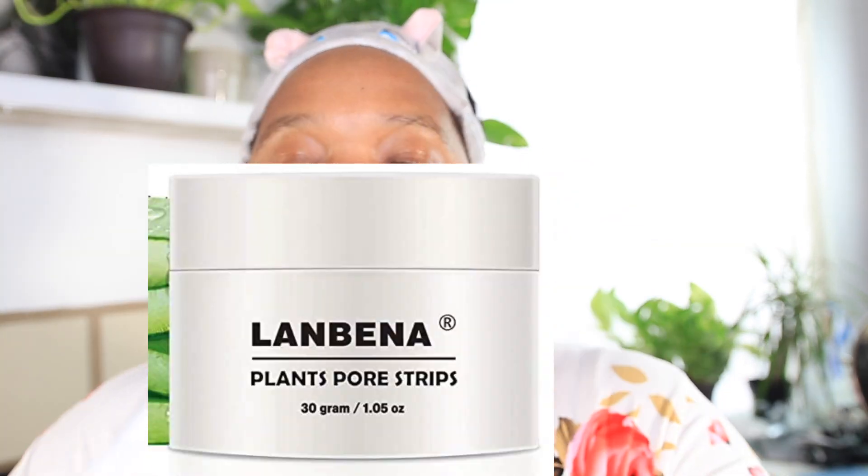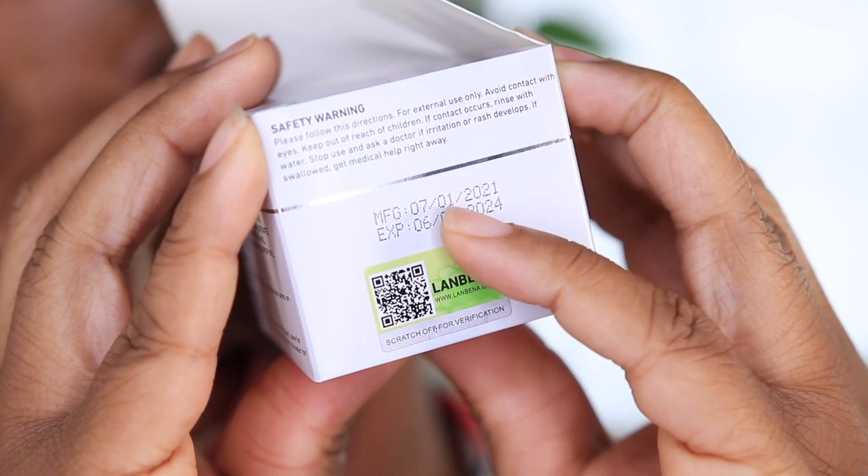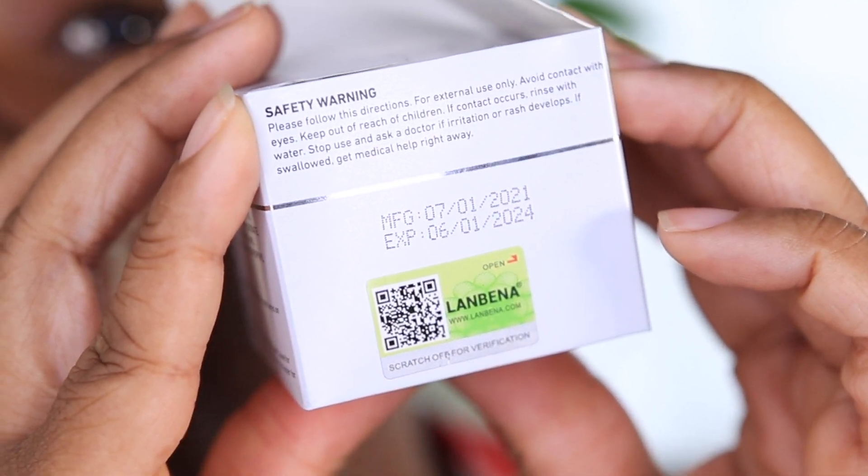It's called Lenbena. It has the seal of approval right here. It says it was manufactured in July 2020. Y'all, they put the wrong date — last time I checked, we were in April. But okay, here are the directions: clean your face and then apply a layer on the nose or wherever you need it to dry. I really don't have high hopes for this product, but I'm going to do it the right way, so I'm going to go ahead and clean my face.